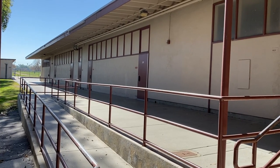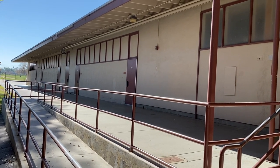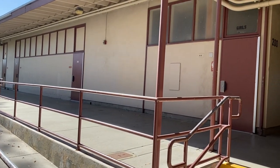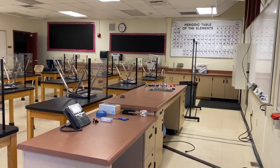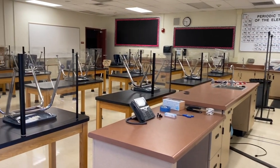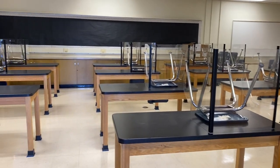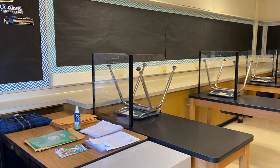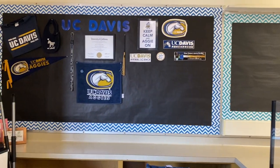Here we have our 200 wing. This is where the majority of our science classes take place. We also have art and AVID class in this wing. Here we are in Ms. Lopez's science classroom. Ms. Lopez also often teaches one or more sections of AVID. Students have their tables with their designated workspace set up. We also have a college corner.